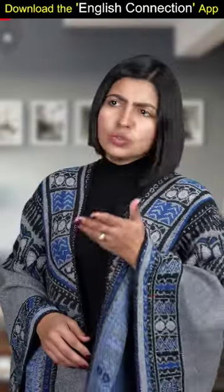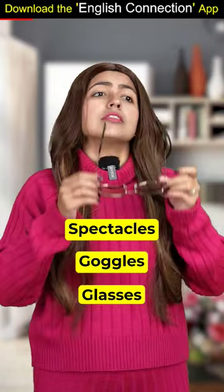Hey Ginny, why are you wearing sunglasses on the camera? I had to ask you about spectacles, goggles and glasses.